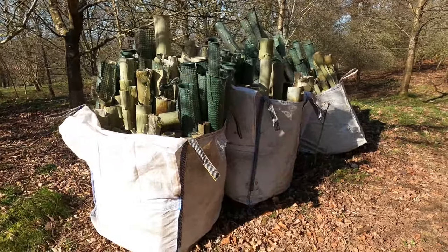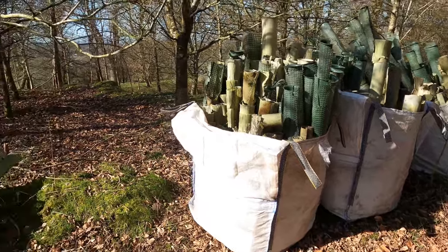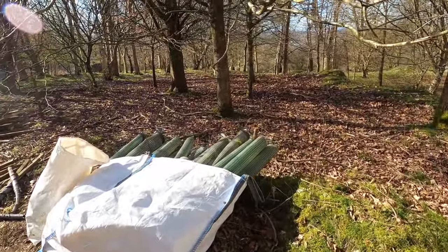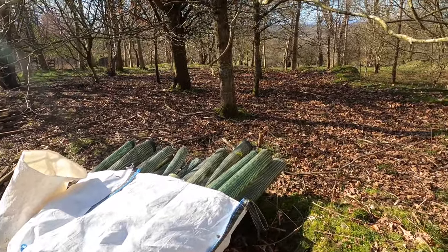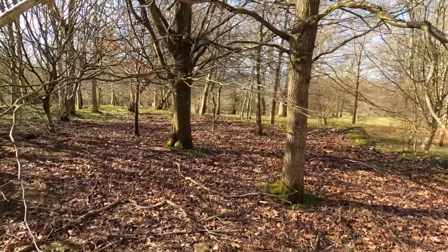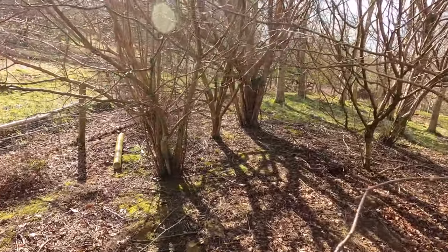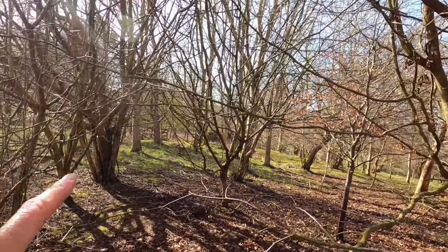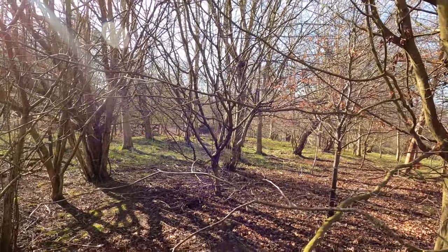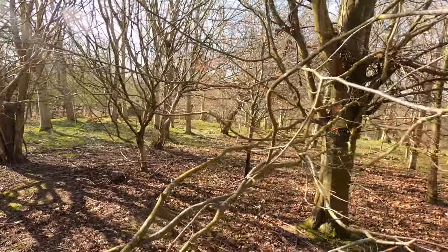We've already been busy in this corner of the woods clearing tree tubes, which we'll talk about more in another video. We're in the eastern woods near the track, and this corner has quite young trees planted about 20 years ago — oak, beech, hazel with lots of stems coming up from the ground, and ash trees growing quite well. Unfortunately, as some of you may know, there's ash dieback affecting ash trees in Britain at the moment, but hopefully these can survive a bit longer.